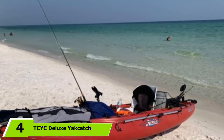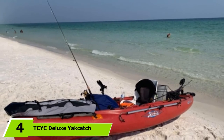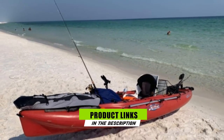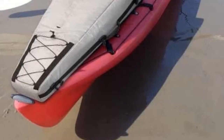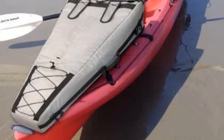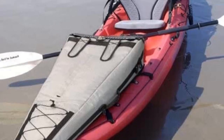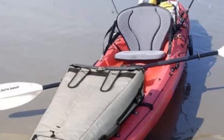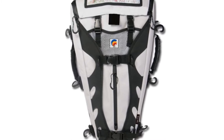Moving on to number 4, the TCYC Deluxe Yak Gear Cooler. It is designed primarily for kayak anglers, making it a good choice if you're looking to increase your storage capacity on a fishing kayak, though it can also add extra storage to a non-angler kayak. The bag is made from durable 600 denier water-resistant polyester with a mesh tarpaulin lining, and is padded with closed-cell foam to help with insulation.